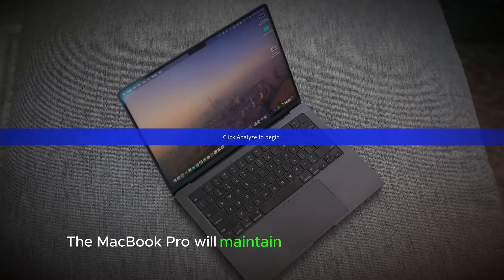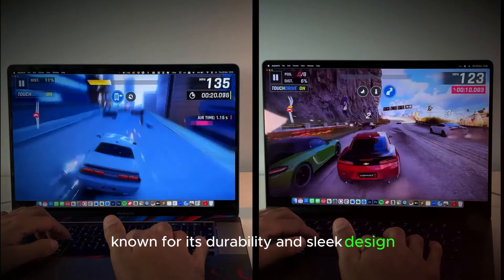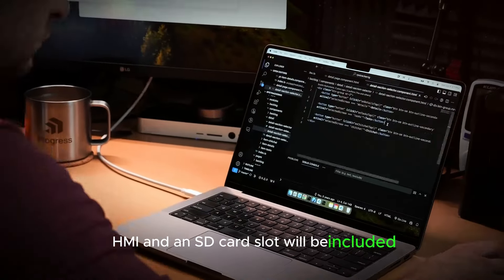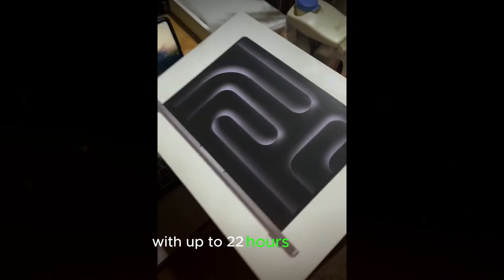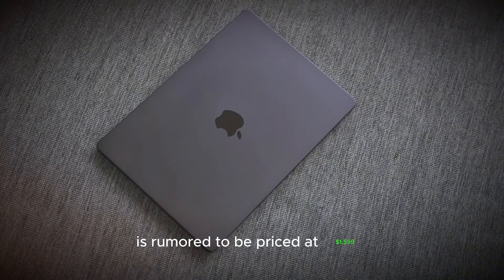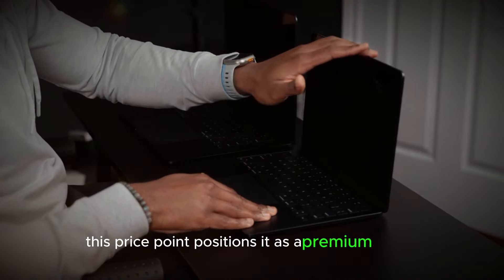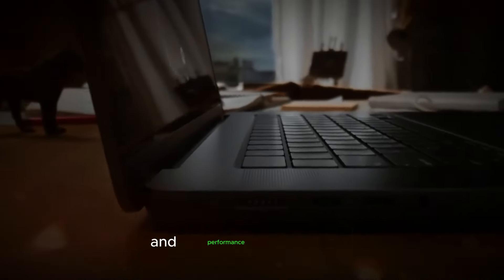The MacBook Pro will maintain its full aluminum body, known for its durability and sleek design. Standard ports such as MagSafe, HDMI, and an SD card slot will be included, catering to a wide range of connectivity needs. Battery life is expected to be impressive, with up to 22 hours of usage thanks to the efficiency of the M4 chip. The base model is rumored to be priced at $1,599, positioning it as a premium device that offers significant value given its advanced features and performance capabilities.